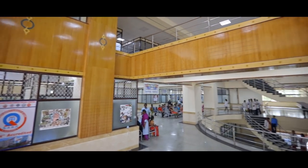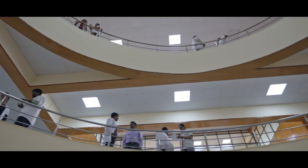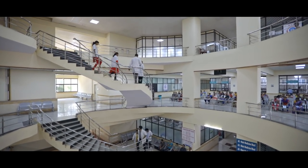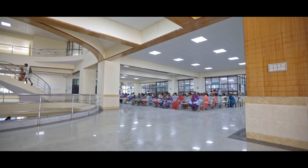At Raj Rajeshwari Hospitals, we believe in the integration of advanced medical practices and competent manpower resources. The hospital, with its vast expanse of seven floors, has accommodated the labs, support services and departments.